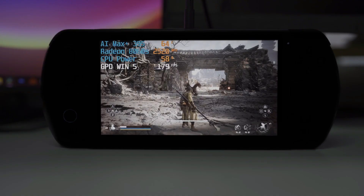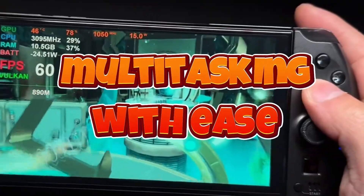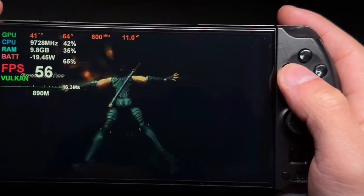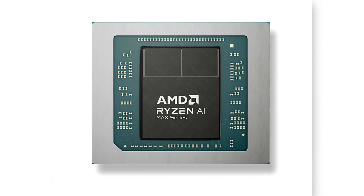Whether you're running graphically demanding titles or doing other tasks like streaming or browsing, the Ryzen AI Max Plus processor is built to keep up without compromising performance.